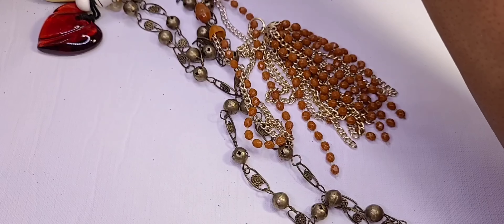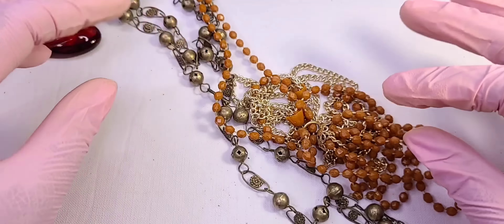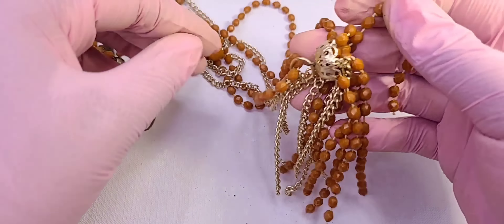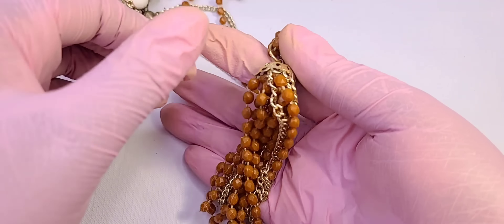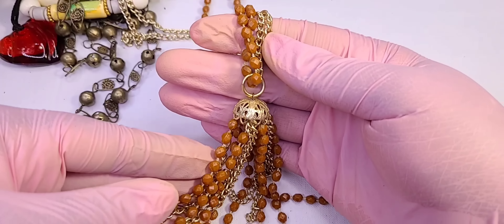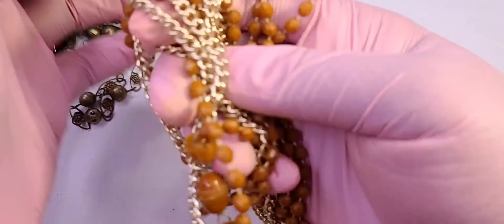Oh my god, tangles, tangles, tangles! You guys cannot see the dirt but there's a big pile of black. Oh, this is together — let me get this. This is cute, it's got a barrel clasp — beads with chain, beads with chain. It's pretty long. That's nice, that's definitely sellable. That's vintage, it's older.